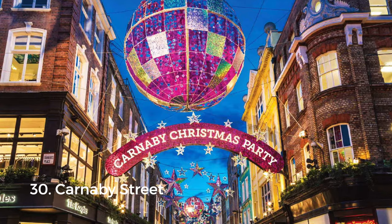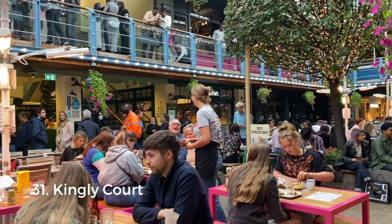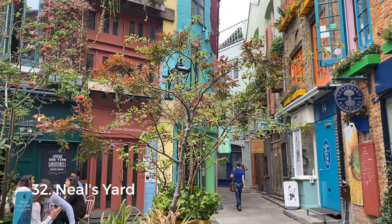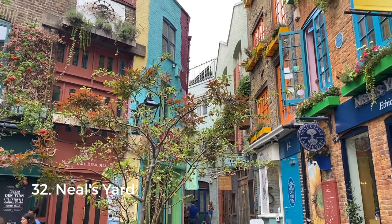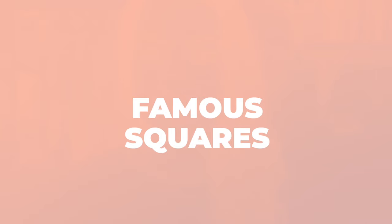Carnaby Street is a pedestrianized shopping street in Soho known for independent fashion boutiques and quirky floating decorations, especially around Christmas. Right next to it you'll find Kingly Court, a three-storey alfresco dining spot with restaurants from all over the world. Finally there's Neal's Yard — a small colorful courtyard with independent shops and restaurants, and one of those hidden gems you're going to remember for a long time.